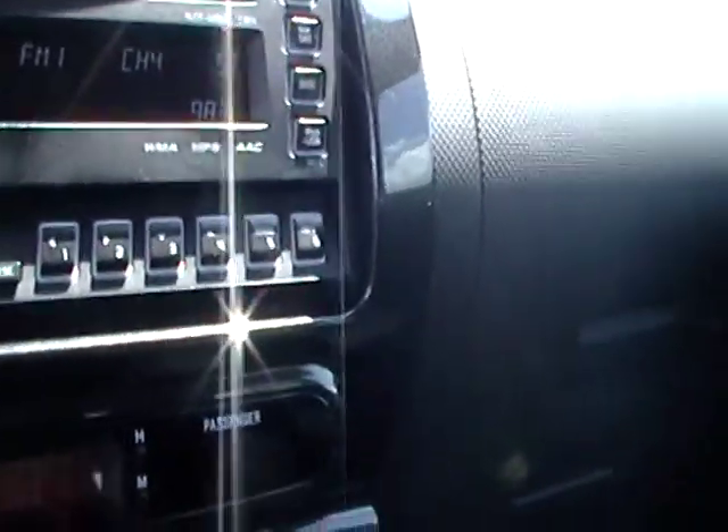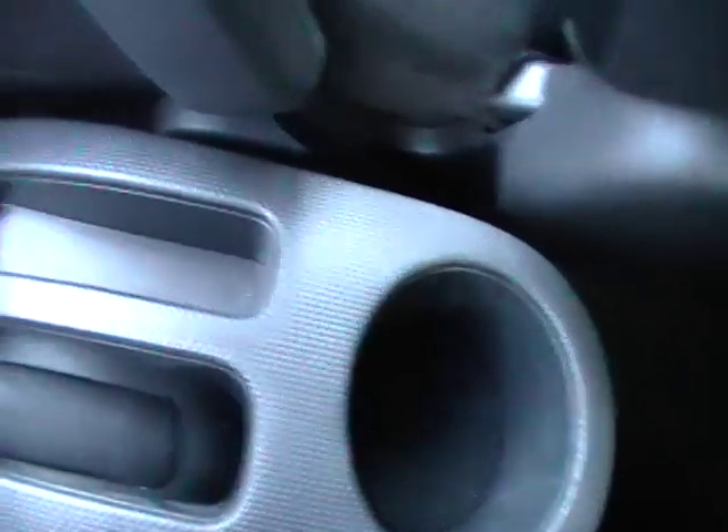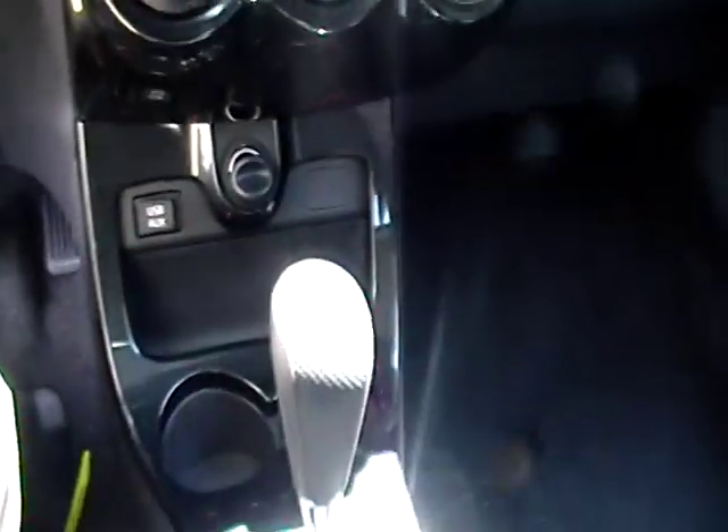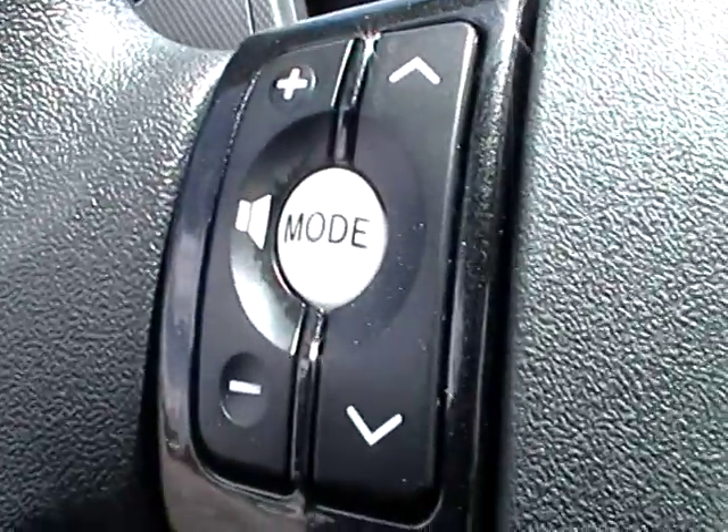That's the dual boxes. Cup holder over here in the center. It is a hatchback. You also get steering wheel controls for the stereo, and you do get curves.